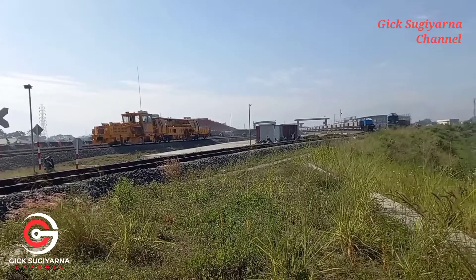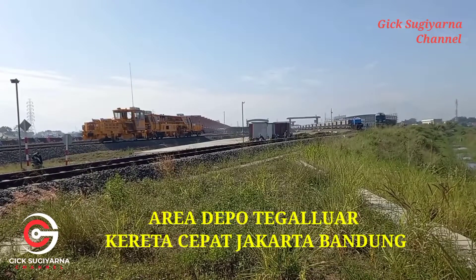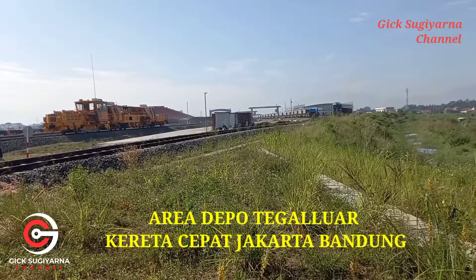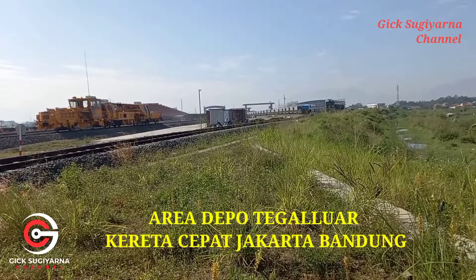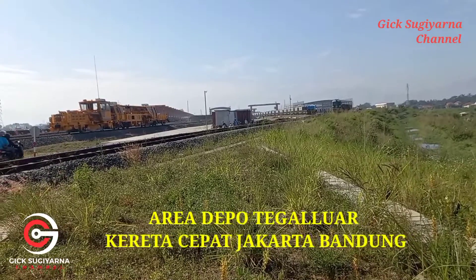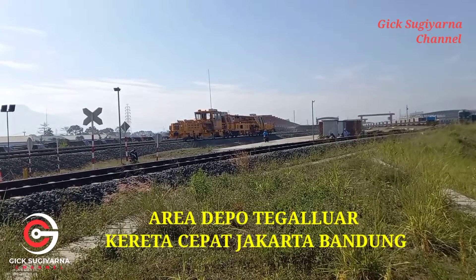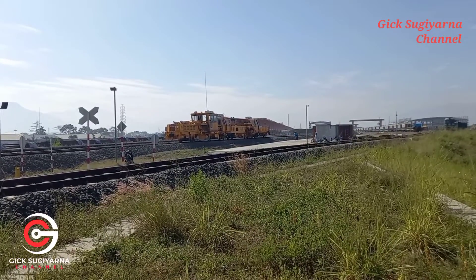Ini adalah depot Kereta Cepat Jakarta-Bandung yang begitu luas dan di sini banyak perlengkapan, di antaranya ada penyambungan rel dari 50 meter menjadi 500 meter dengan cara pengelasan, dan juga di depannya ada mesin canggih, entah MTT atau apa ini.